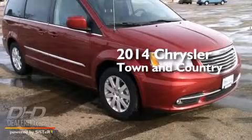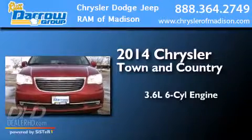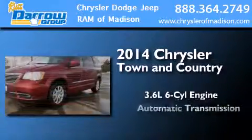This is a brand new 2014 Chrysler Town & Country. It has a 3.6 liter 6-cylinder engine and an automatic transmission.